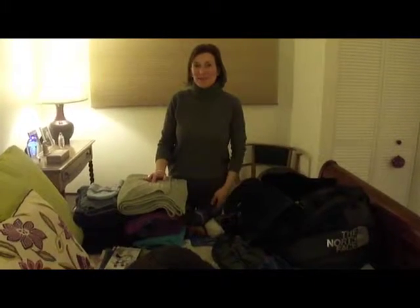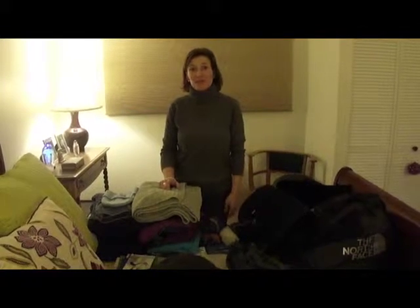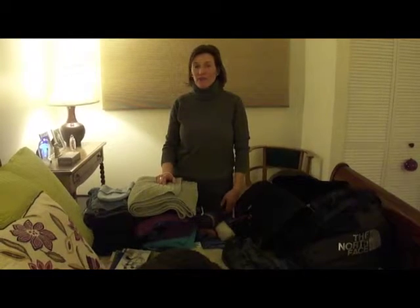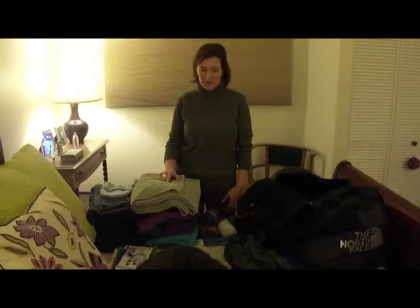Hi. Everybody's been asking me what I'm going to pack for Palmer Station, and it's not that much, to tell you the truth. I'm going to get my extreme cold weather gear in Punta Arenas, Chile, so I don't have to pack very many outdoor types of clothing at all. Mostly what I have to pack are things that I'll wear in the lab when I work at Palmer Station.